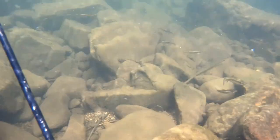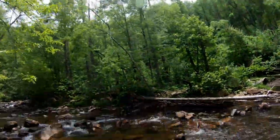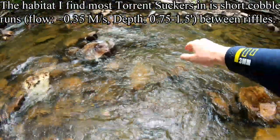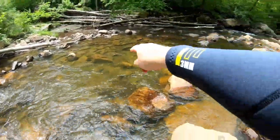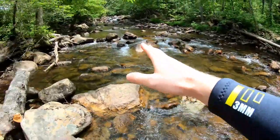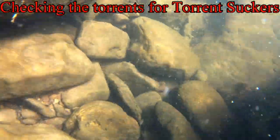I also saw some torrent suckers while I was down there. So now I really want a torrent sucker. We're going to try maybe in this little pocket here — this is kind of what torrent suckers like. I saw two of them right there, and I think another two right there, so I'm going to go right up there right now.